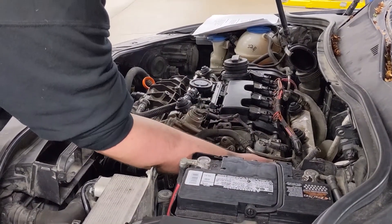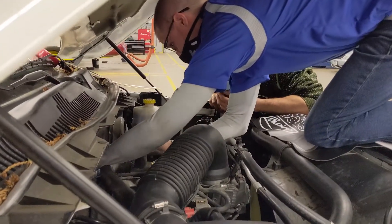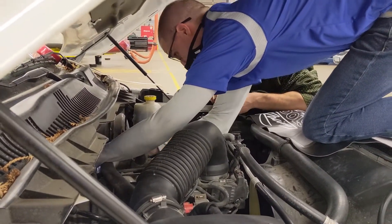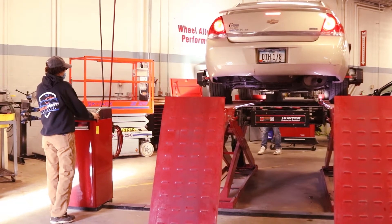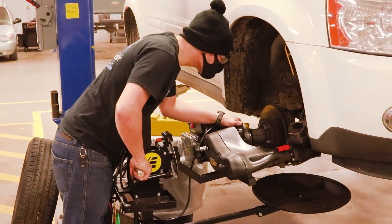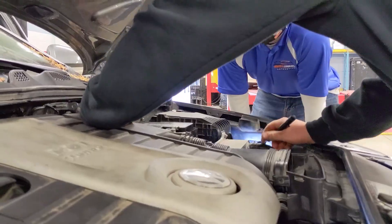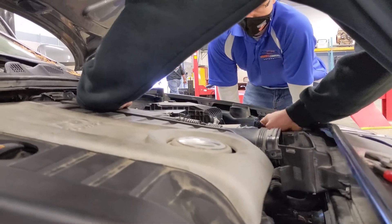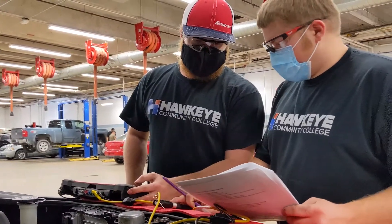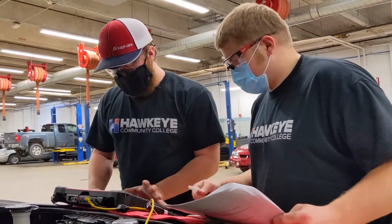There's a huge need for service technicians in our field right now. If a student comes into this program, we can pretty much say we have a hundred percent placement rate going into their field. Whether it ranges from parts and service to working in dealerships as a line technician, a foreman, or moving up inside those roles.